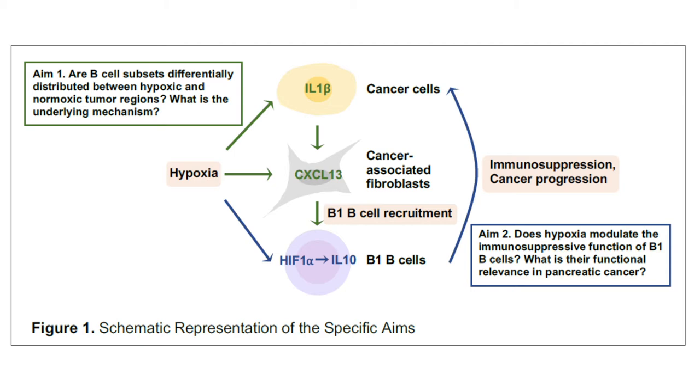My proposed research aims to understand how B cells regulate pancreatic cancer initiation and progression. One of the most unique features of pancreatic cancer is the presence of rich non-cancer cell elements in the tumor mass called stroma. B cells are frequently found in pancreatic cancer stroma, however the role of B cells in pancreatic cancer remains largely unknown.